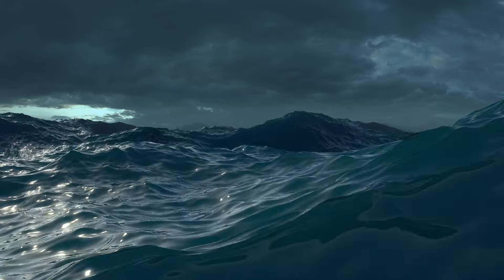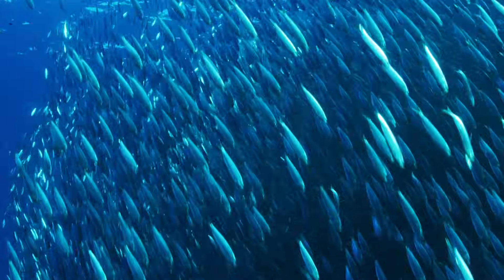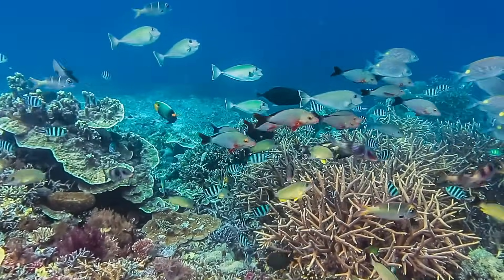The ocean is a very diverse environment with many different habitats. From deep and icy Arctic seas to warm and shallow coral reefs.